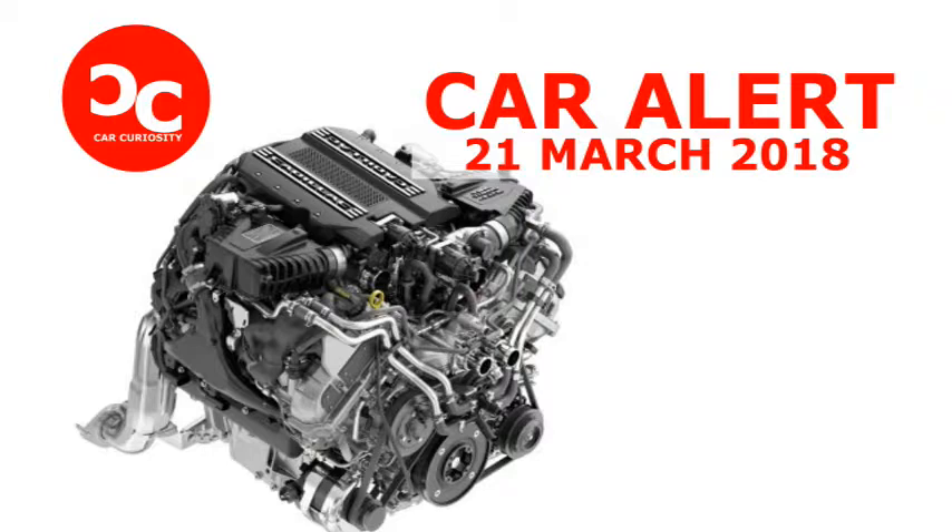General Motors devotees will remember the North Star as the first and, aside from the engine powering the limited first-gen Corvette ZR1, the only DOHC V8 that GM has produced. It was a silky smooth mill in its day that served in the top-range Caddies, Oldsmobiles, Pontiacs, and Buicks.